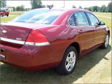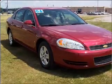We would love to talk to you more about this Impala. Please contact us for more information.